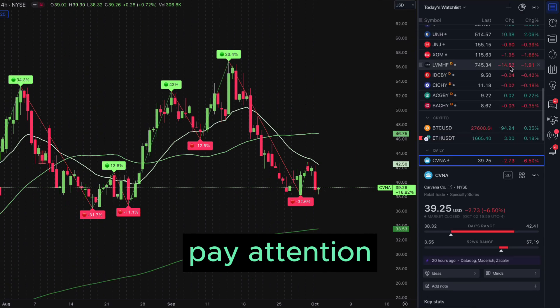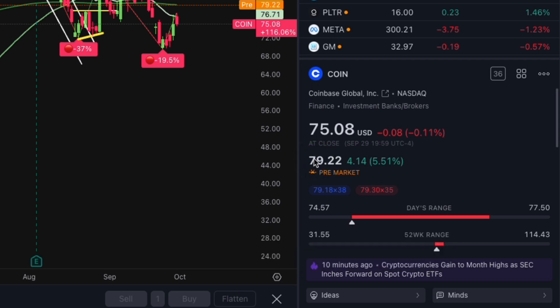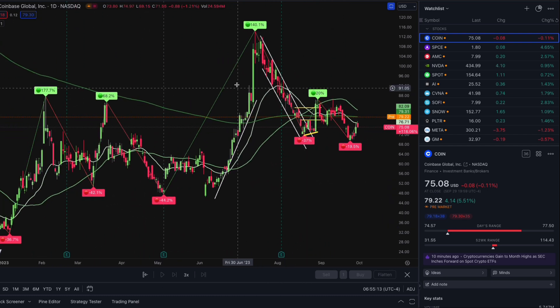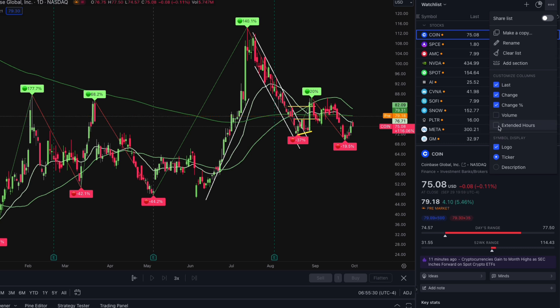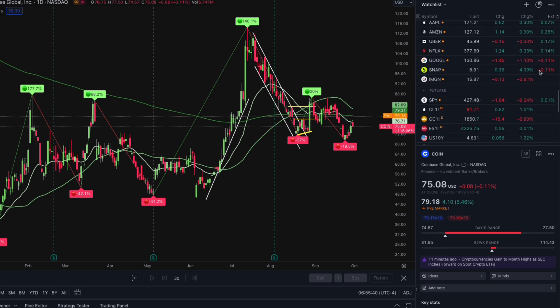Principle number 2: Pay attention to stocks that experience more than a 3% change before the market opens. Look for stocks with high volume and volatility, as day traders typically prefer liquid stocks that frequently fluctuate, providing more opportunities to profit. To filter these stocks, visit TradingView, set up your stock watch list, click on the three dots in the top right corner, and select the extended hours option under the customize column setting. From there, you can sort the pre-market price changes to identify stocks with significant increases or decreases.